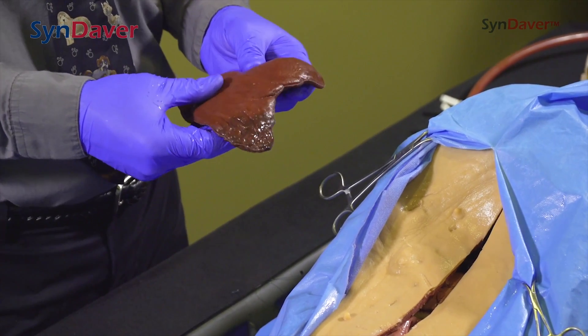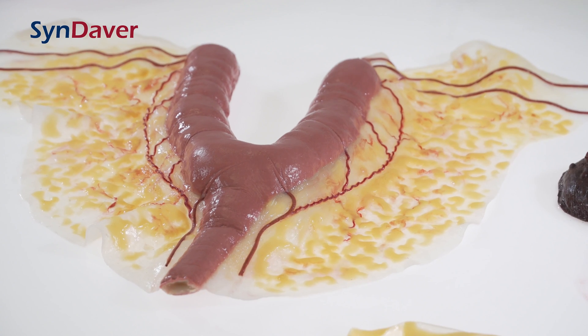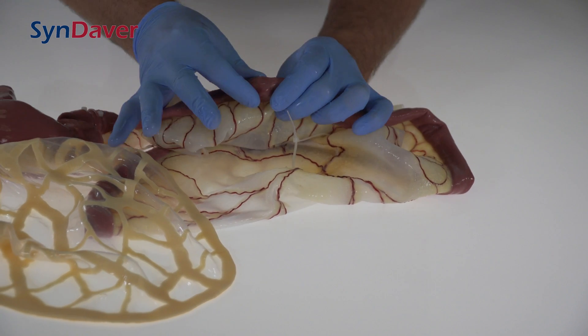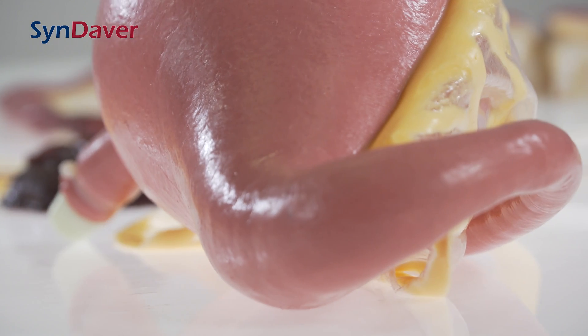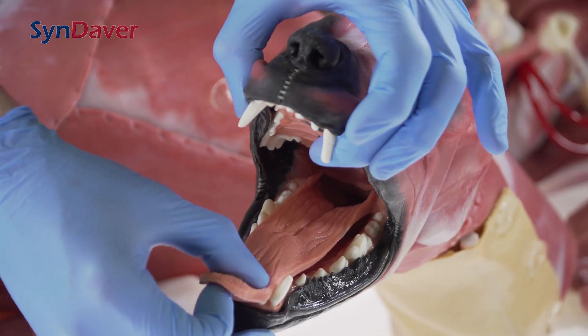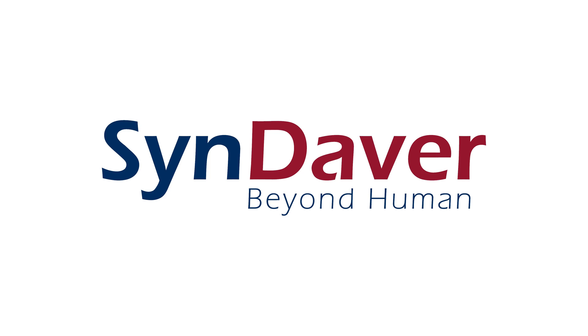Additionally, each canine includes specific pathologies such as tumors, as well as common conditions such as foreign bodies causing digestive blockage and necrosis of surrounding tissue. Additional specific pathologies are available by special request. Sindaver provides educators with the highest quality hands-on learning tools on the market. For more information, contact us at sindaver.com.